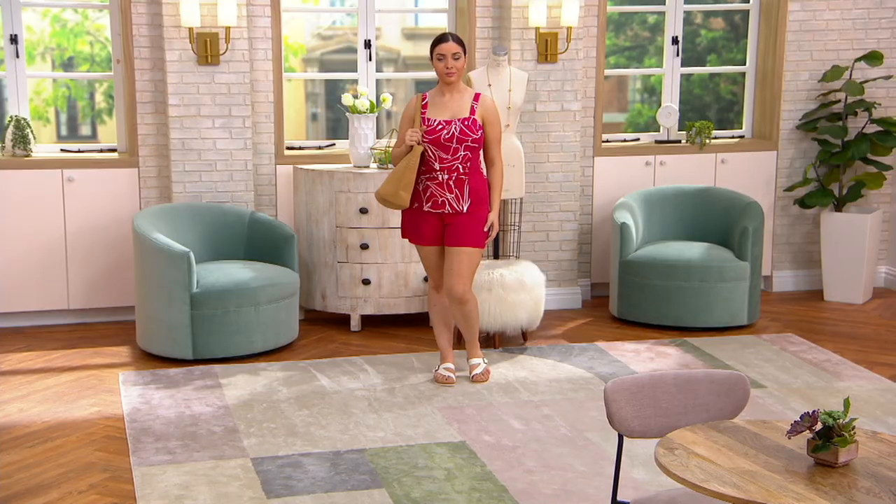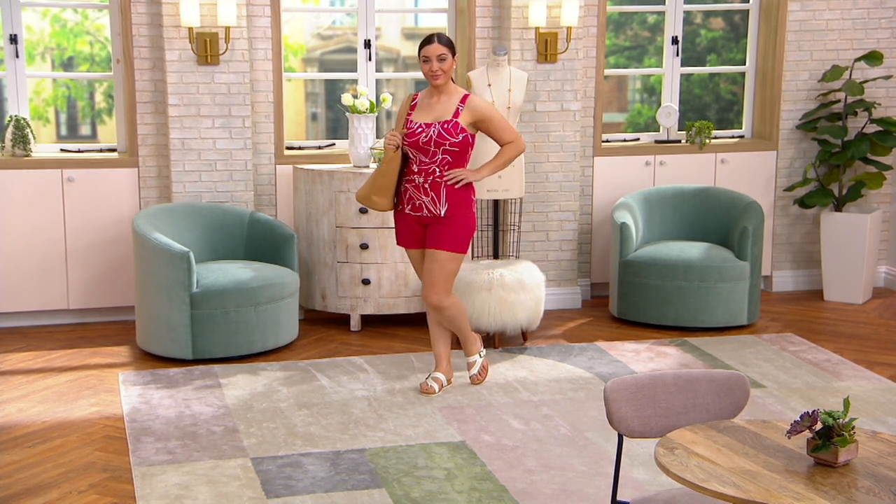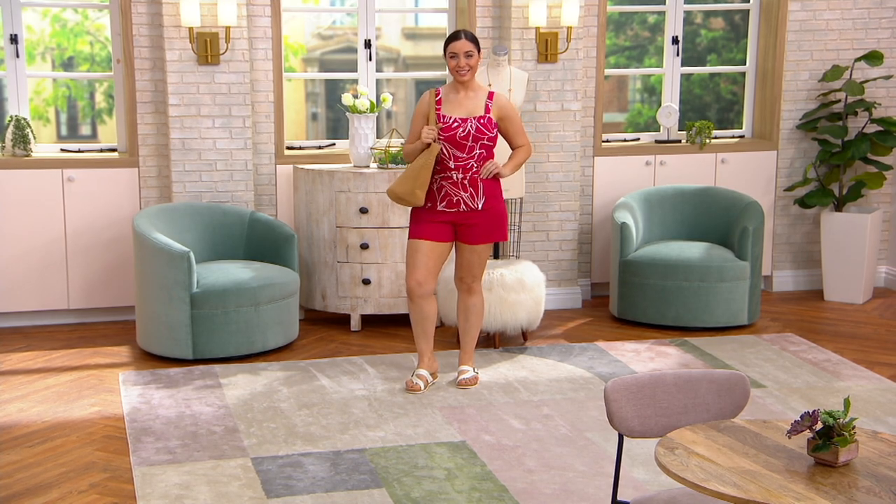You could wear the shorts with other two-piece suits, especially in the black — they'll probably go with just about any other suit you have. Look how cute that is on. It's really cute, slimming, flattering, and comfortable.